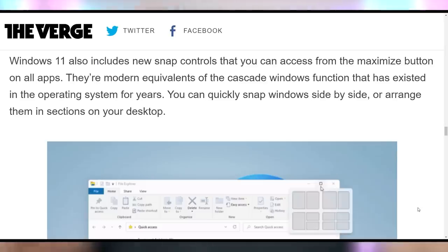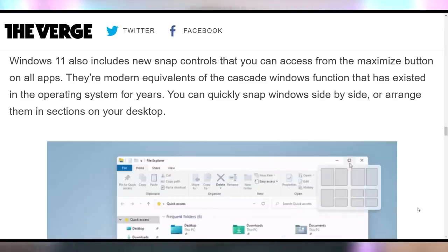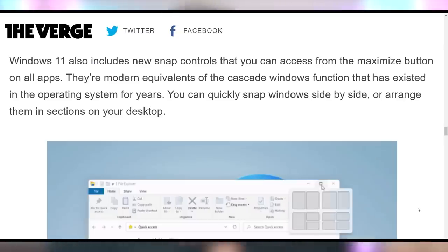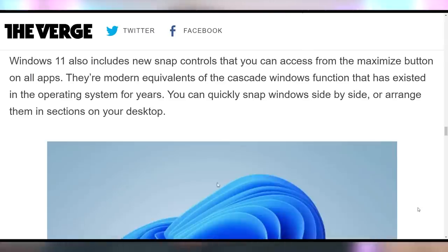Hopefully they explain it at some point. You're also getting some new user enhancements such as the ability to snap to the sides of the screen using the maximize button. This is something that has been on Windows forever with dragging the window or using hotkeys, but now it's going to be baked into that button. And it's time to hear what Windows 11 is going to sound like. So there you have it — the first preview of Windows 11.